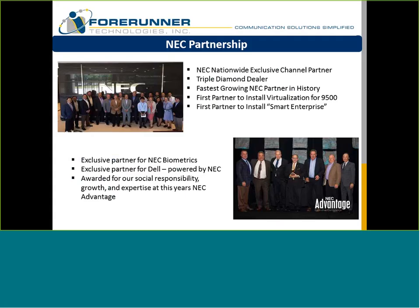On the NEC partnership — just some highlights. We are a nationwide exclusive channel partner for NEC. We're a triple diamond dealer, which is their highest level partnership. It means priority access and intake, and discounts on product and solutions. We're the fastest growing partner for NEC. Over the last four years, our company has focused on enterprise and been very successful. We're the first partner to install a virtualized 9500, which most of you have started to look at and budget for.